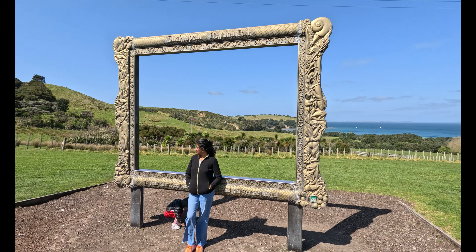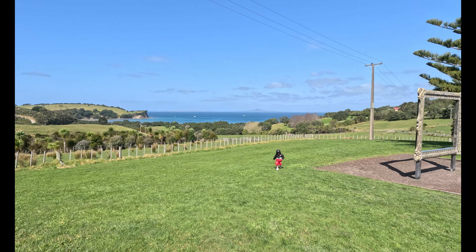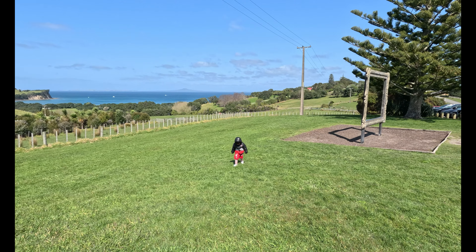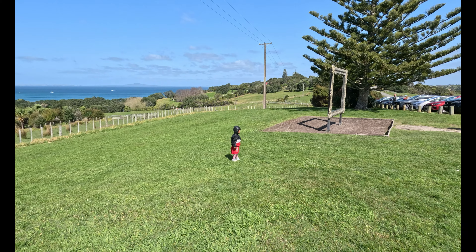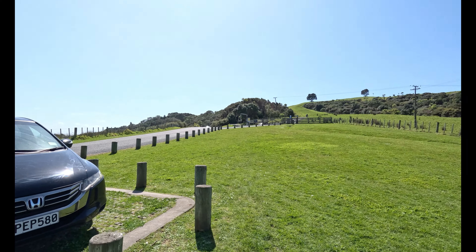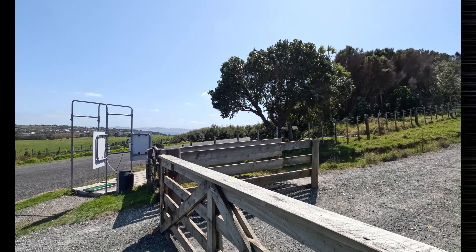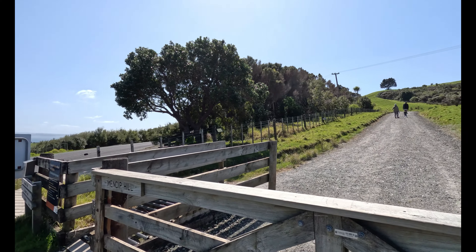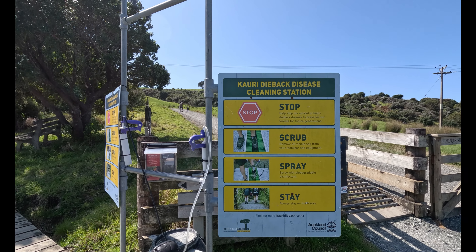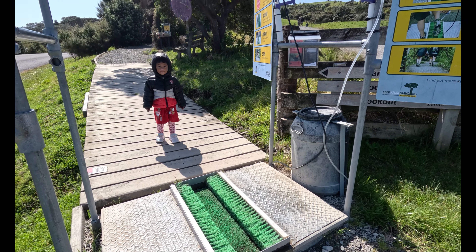Now we are close to a frame — it's a very special place. People are gathered here to take a photograph as a memory. You can see people walking around here. This is the entrance to the park.